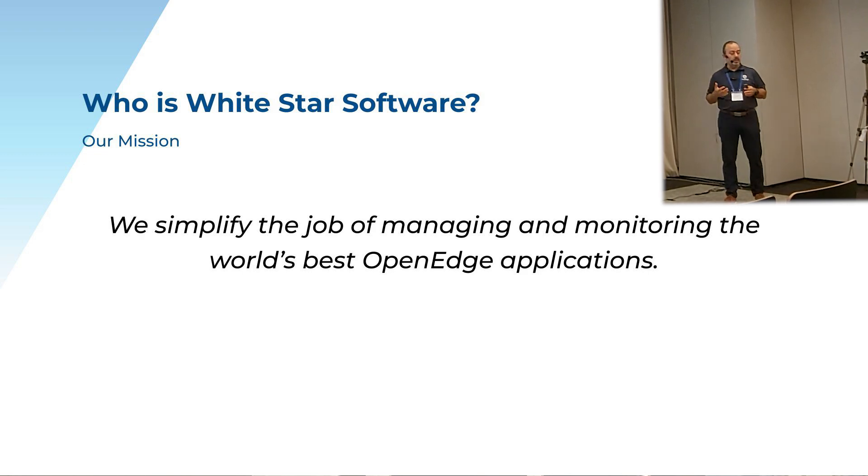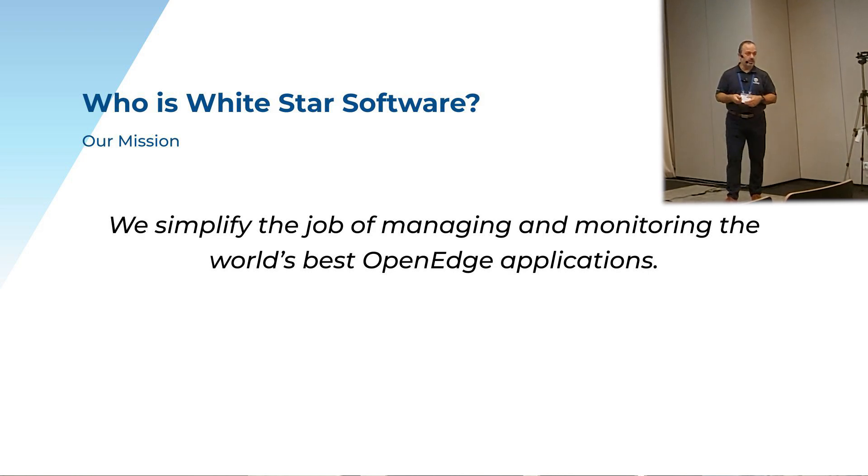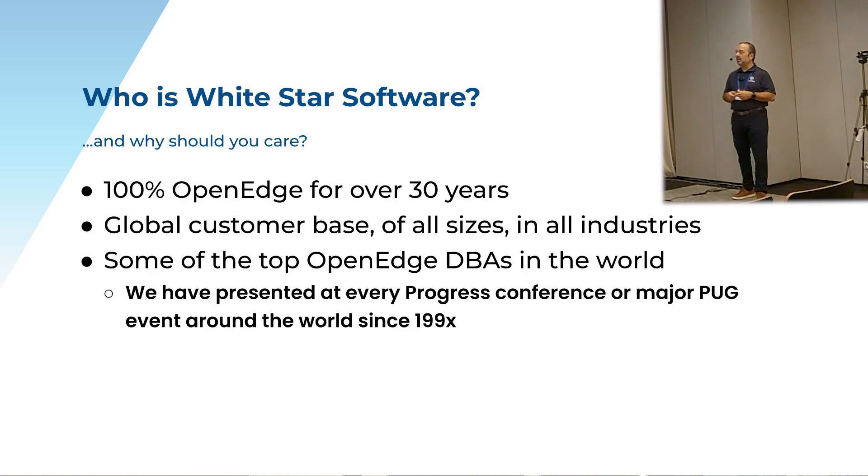That includes end users and application partners alike. Application partners really like ProTop because it gives them visibility into all of their customers. And if you're an end user, you've got one production environment — you get great visibility into production, dev, test, QA, and so on. So this is really what we do, over 30 now going on 40 years.